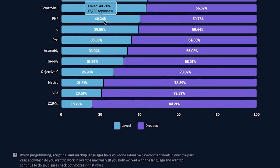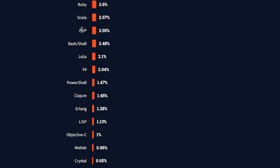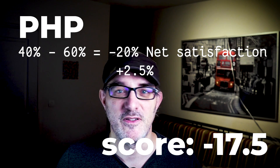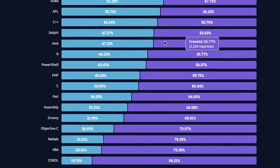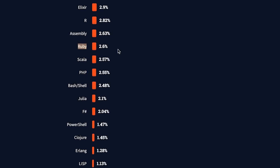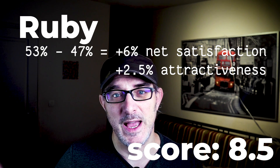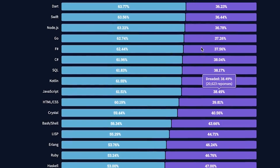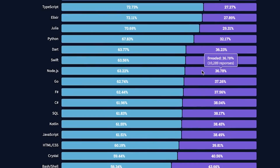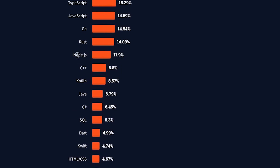For PHP, 40% of developers say they like it but 60% say they don't, giving a net score of minus 20 percentage points. Only 2.5% of developers want to work in this language, for a total score of minus 17.5. For Ruby, we're just above equal: 53% love it, 40% hate it, a net score of plus 6. Ruby's attractiveness is 2.6%, making a total of 8.5. Then comes Node.js with 63% positive against 37% negative — a net satisfaction score of plus 26 — and attractiveness at 12%, for a total of 38.